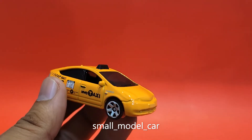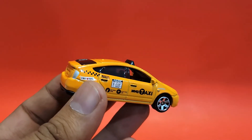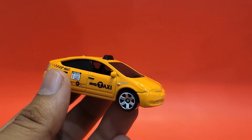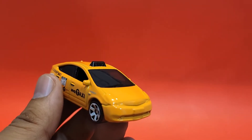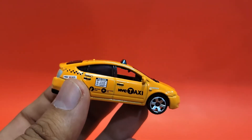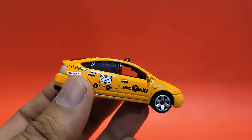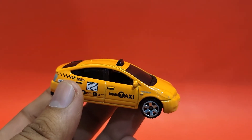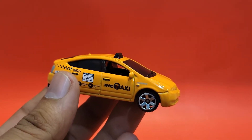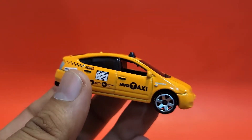Hello guys, today we have the Toyota Prius from the Matchbox 5-pack. This is the older generation, not the current one you get today. You might have seen it around the world because they sold a lot of these — at one time it was the highest-selling hybrid you could get.